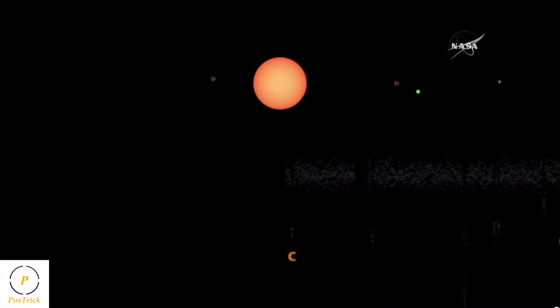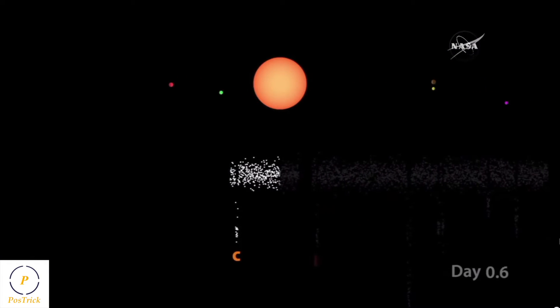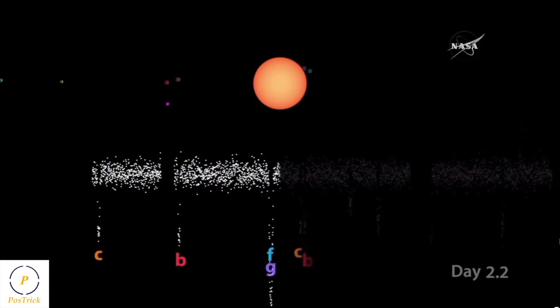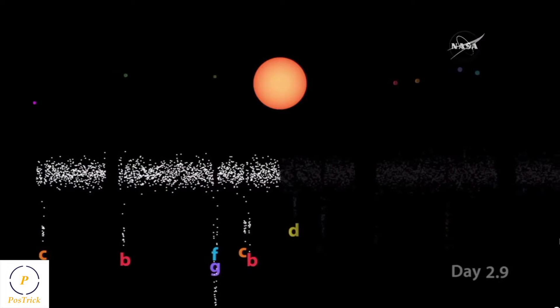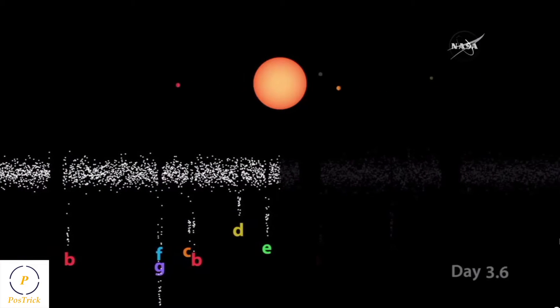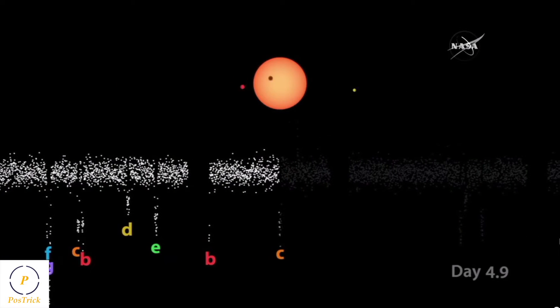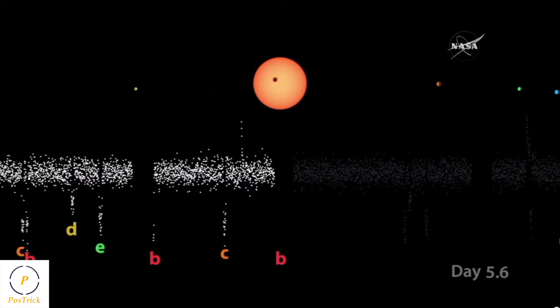In the next animation you can see how Spitzer detects planets — similar to the Kepler space telescope. We don't image the individual planets; instead, when a planet passes in front of the star, we see the amount of light that the star is dimmed by. The dips you see in this animation are the planets going in front of the star, blocking a little bit of the light. The size of the dip tells you the size of the planet.